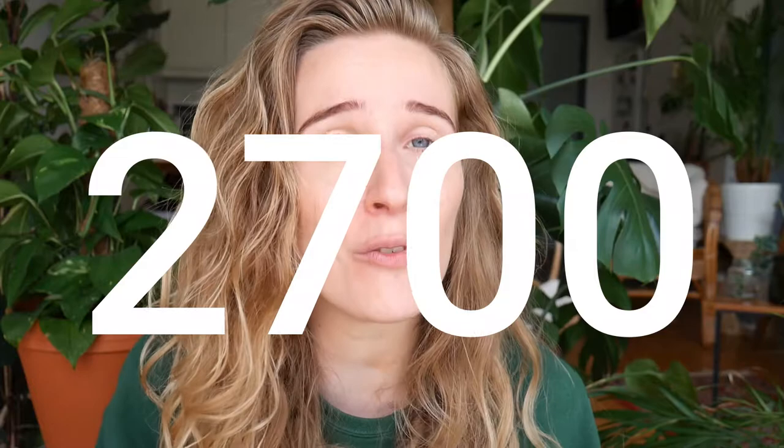I will talk about the bad stuff first, but make sure you watch until the end of the video, because that's where I'll be sharing some more positive news. As you may know, the cotton plant is a very thirsty one. According to the World Wildlife Fund, it can take 2,700 liters of water to grow enough cotton to produce one cotton t-shirt. That's a lot — that's enough water for one person to drink for 900 days. And did you know that it's estimated that about 60% of irrigation water in Central and Southern Asia is lost even before reaching the fields, just because of poor infrastructure?